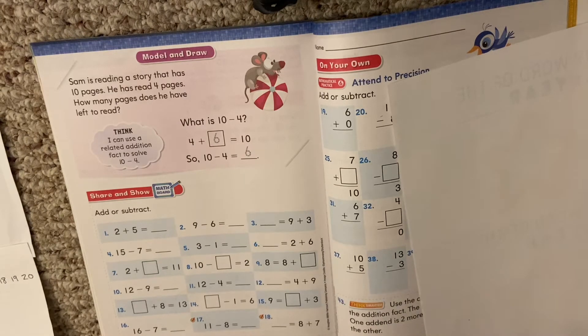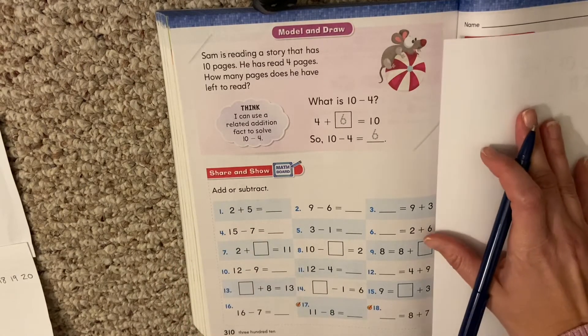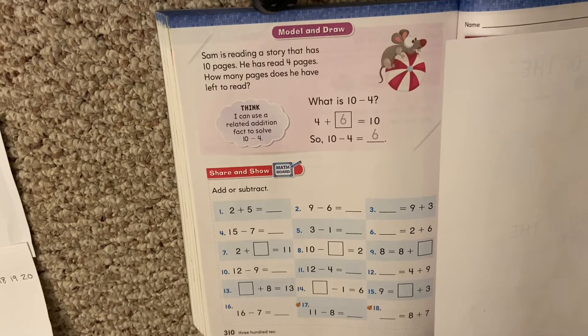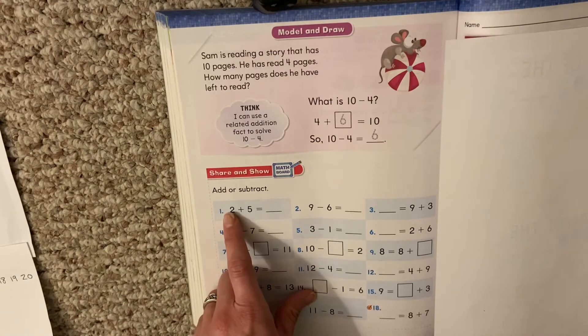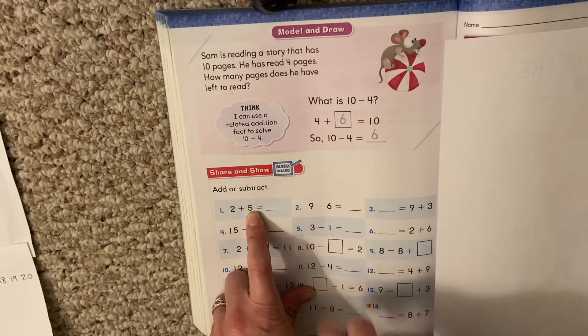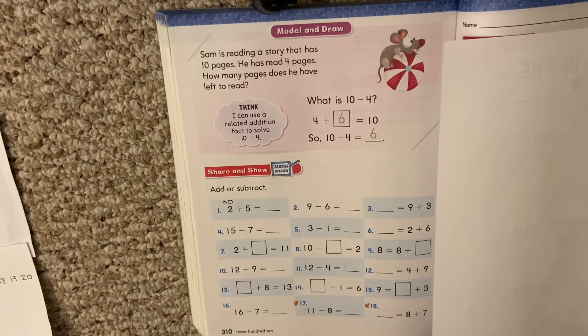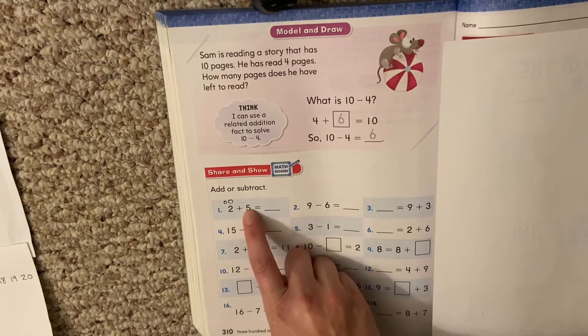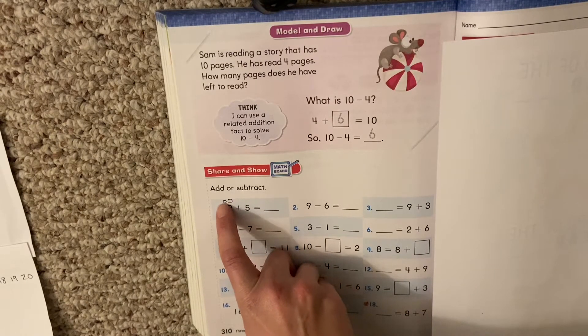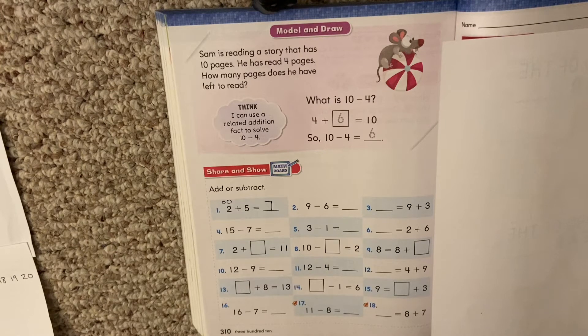We are going to do some of this together and some on your own. We're going to start by doing this first column together. I have my scrap piece of paper in case I need it for a missing number problem. Let's look at the first one: 2 plus 5. I can put 5 in my head and count on 2. I'm going to practice counting on: 5, 6, 7. So 2 plus 5 equals 7. That's all I need to do — write my answer. They just want you to practice adding and subtracting today.